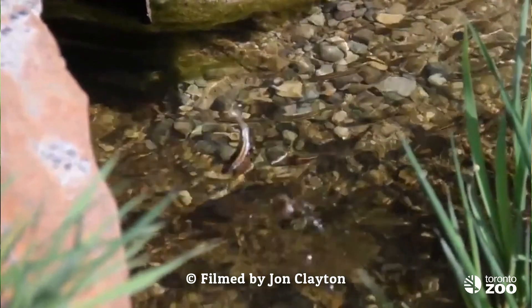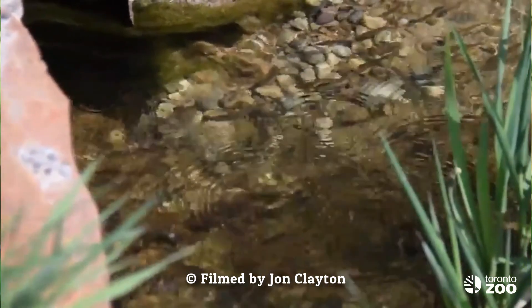One of the most fascinating things about Redside Dace is that their main food source is actually terrestrial insects, so they have an upturned mouth for jumping out of the water and catching insects like mosquitoes hovering right above it.